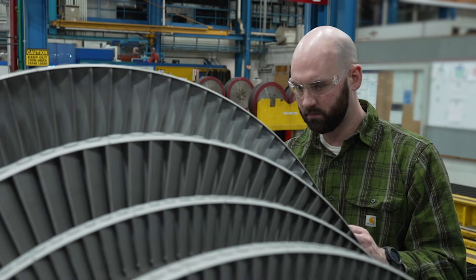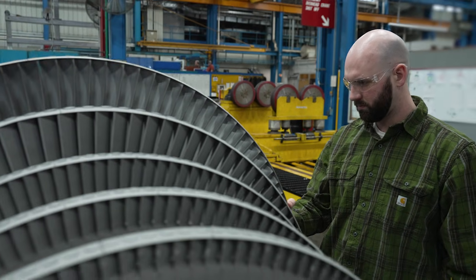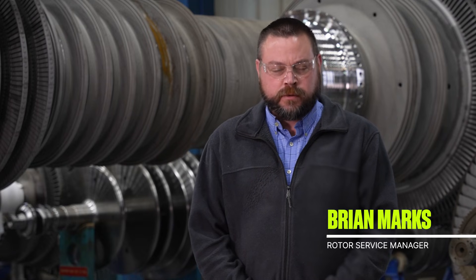All our employees know the quality and attention to detail that's put into the new make parts. Because we are the OEM, we've built the rotors, we have all the drawings, we have all the engineering, and we have the history of each rotor in the shop.